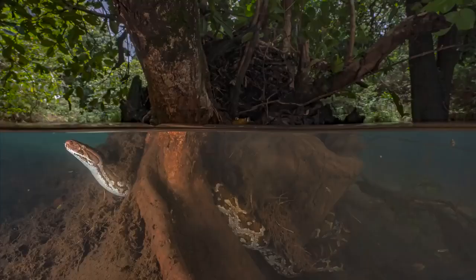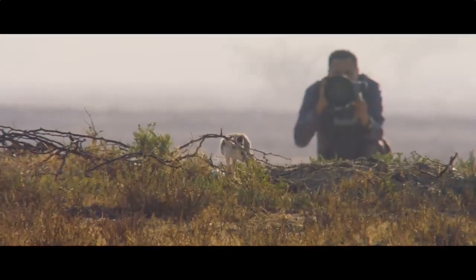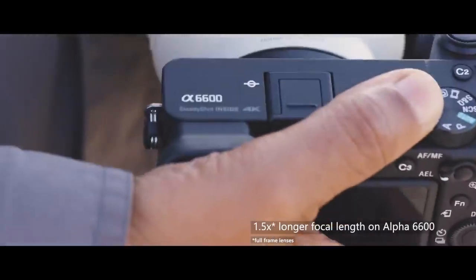The real fun is when you can catch a distant subject as clearly as the one next to you. The Alpha 6600 is ideal to achieve that brilliantly.